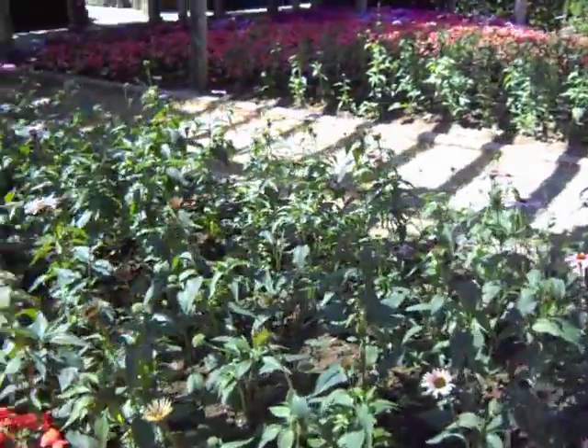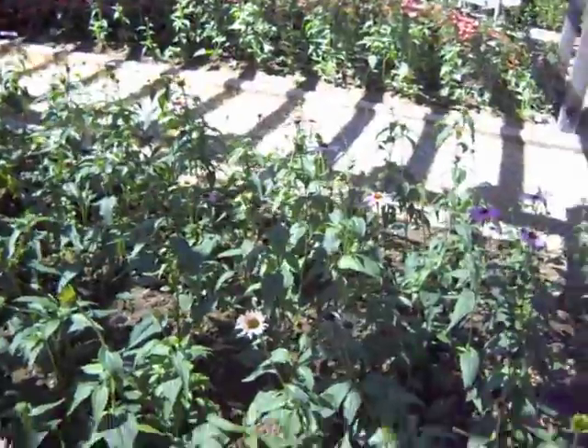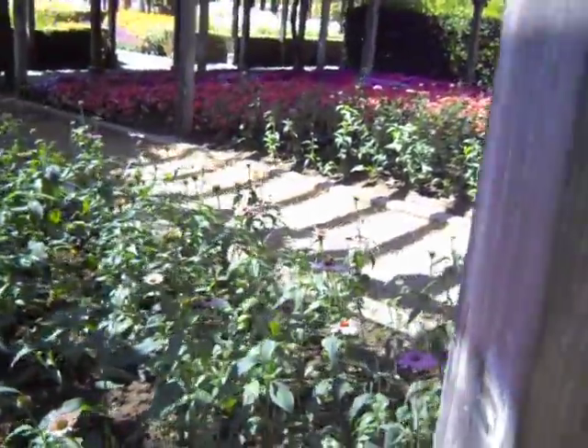Someone's made a planting of Echinacea here in the shade. Not sure how well that'll do, but hope springs eternal in horticulture.